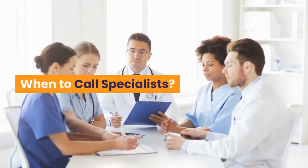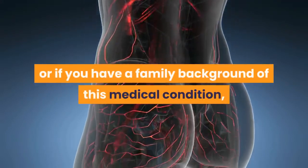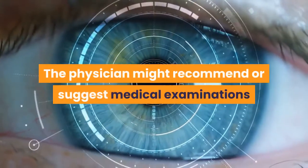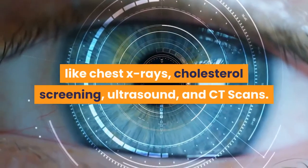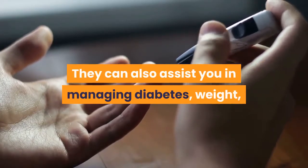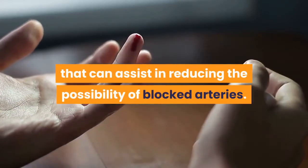When to call specialists. If you are experiencing any of the mentioned symptoms of blocked arteries, or if you have a family history of this medical condition, you must immediately consult a doctor. The physician might recommend medical examinations like chest X-rays, cholesterol screening, ultrasound, and CT scans. They can also assist you in managing diabetes, weight, stress, and high blood pressure, and advise on stopping smoking — all of which can help reduce the possibility of blocked arteries.